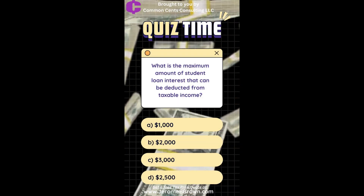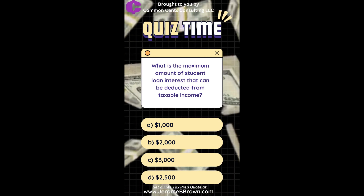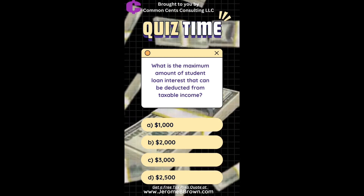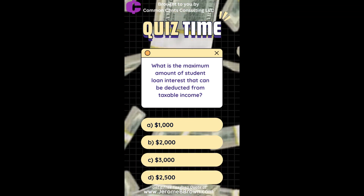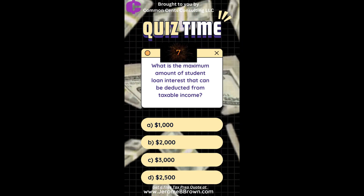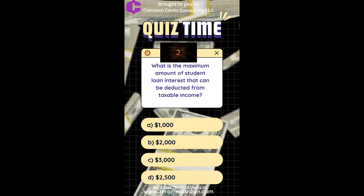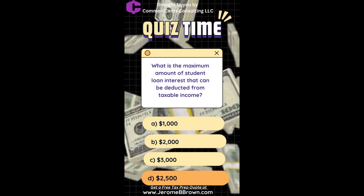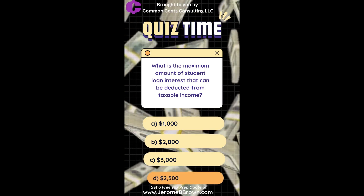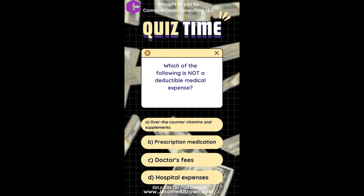What is the maximum amount of student loan interest that can be deducted from taxable income? A. $1,000. B. $2,000. C. $3,000. D. $2,500. The correct answer is $2,500.